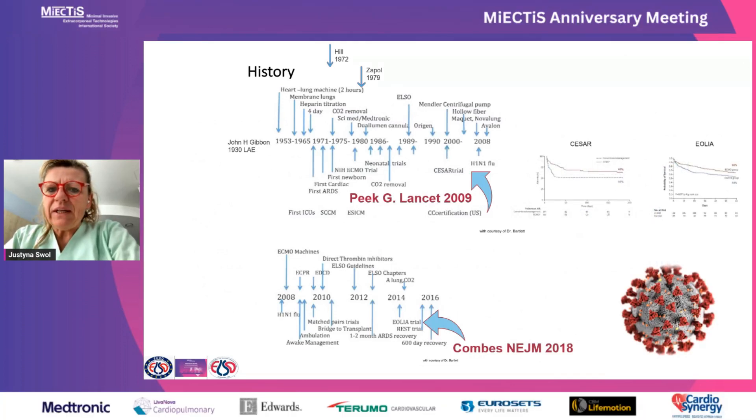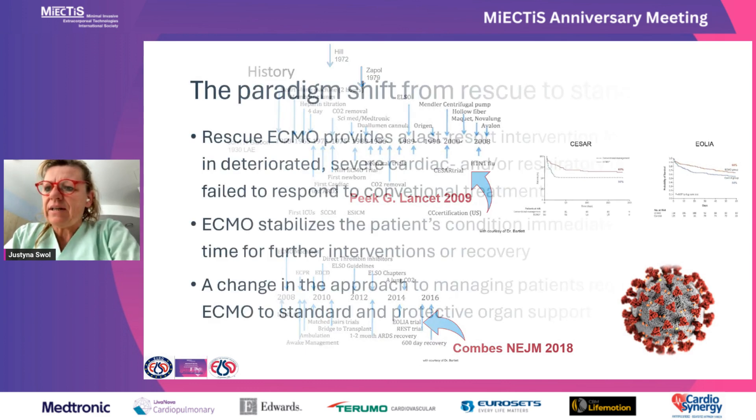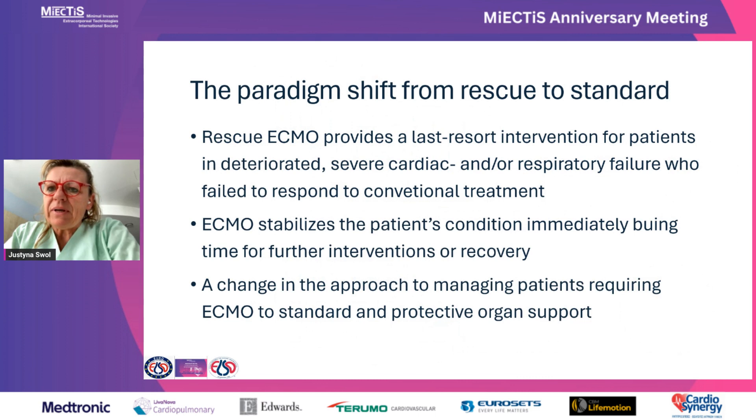Historically, at the beginning of ECMO and how it was introduced in cardiac surgery and developed, it was almost always a rescue procedure until the CESAR and AEOLIA trials. Since then, ECMO has become more and more standard, and especially during the COVID period there was a paradigm shift from rescue to standard. Previously, rescue provided the last-resort intervention when the patient deteriorated, had severe cardiac or respiratory failure, and failed to respond to conventional treatment.